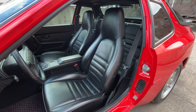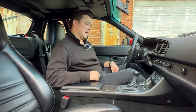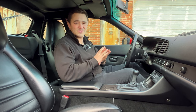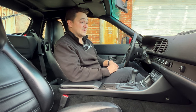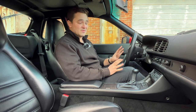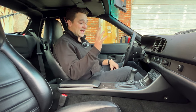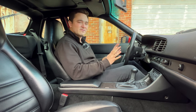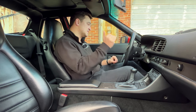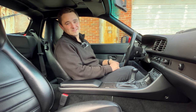Black leather interior, which is great and original on this car. 37,000 miles is one reason why this interior is in fantastic shape — no dash cracks, and these cars are known to have dash cracking issues. Everything is right where it's supposed to be. The leather is in great shape, and after driving this car it is a lot of fun. You feel very comfortable that you could sit in this car for a long time doing Autobahn speeds or back road speeds.